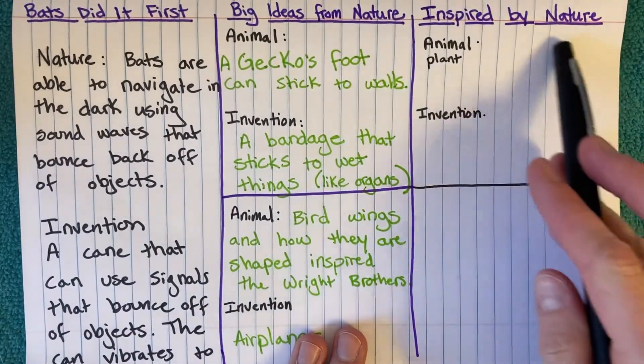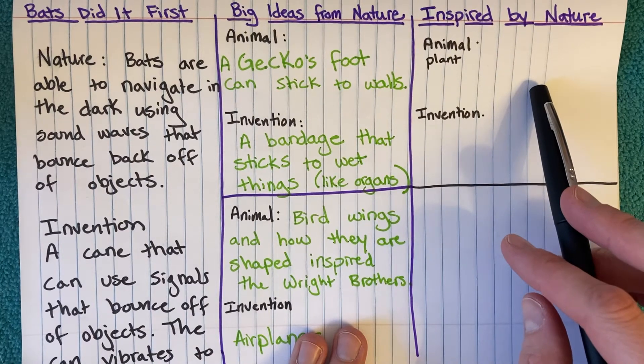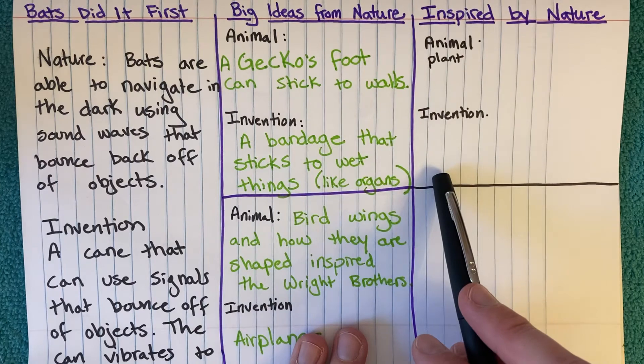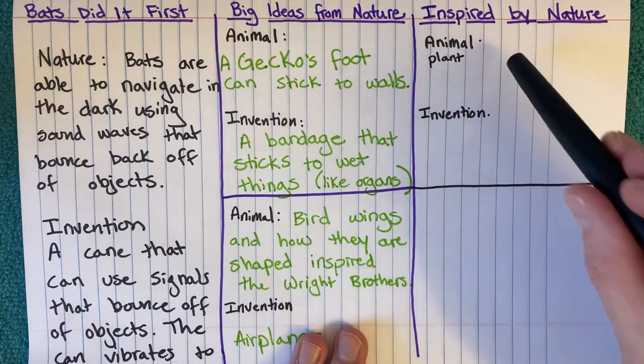What were the features about it that were intriguing scientists? And then write the invention that the animal inspired.